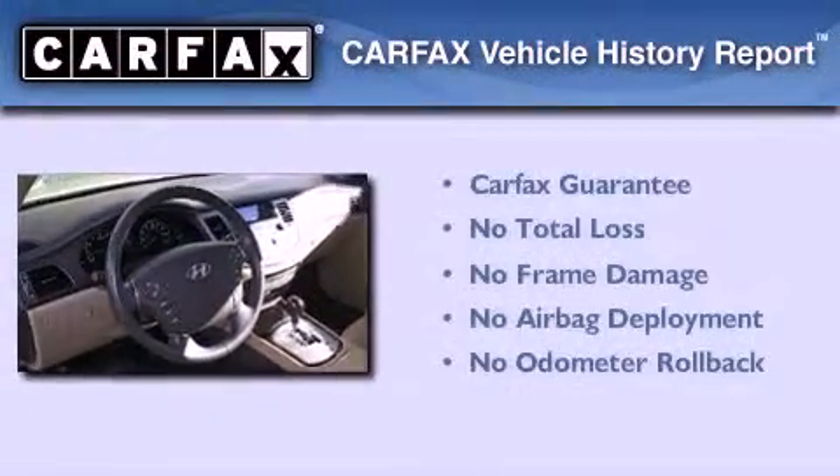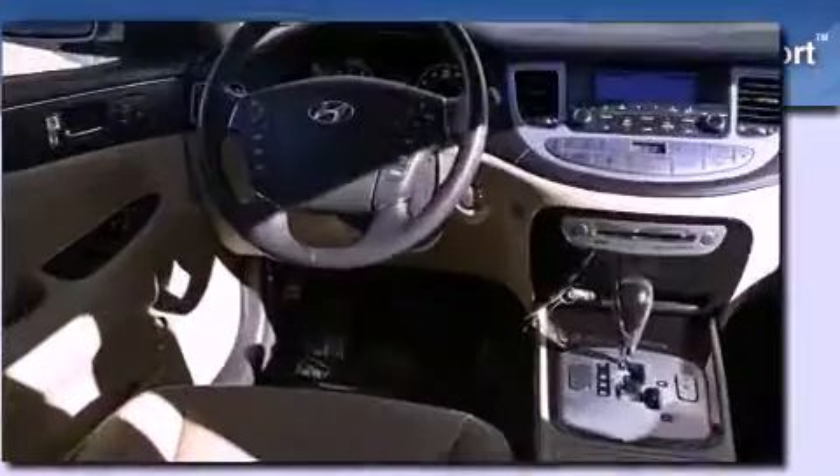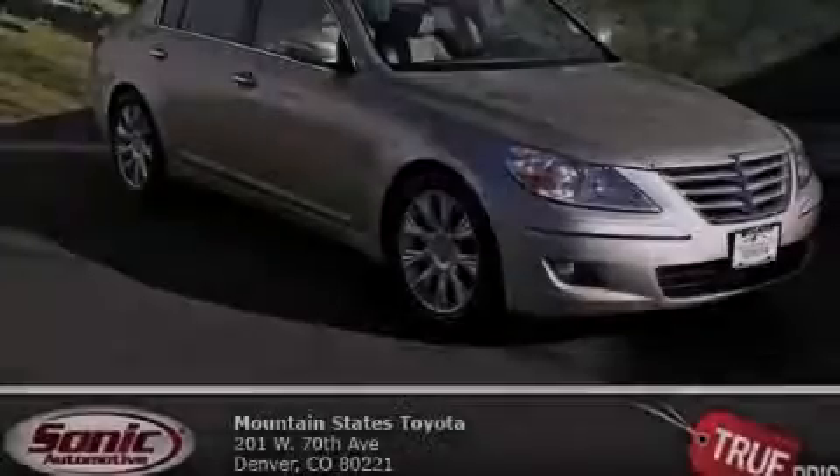Not to mention that this Hyundai qualifies for the Carfax Buyback Guarantee. Contact us today to schedule your opportunity to see this automobile in person.